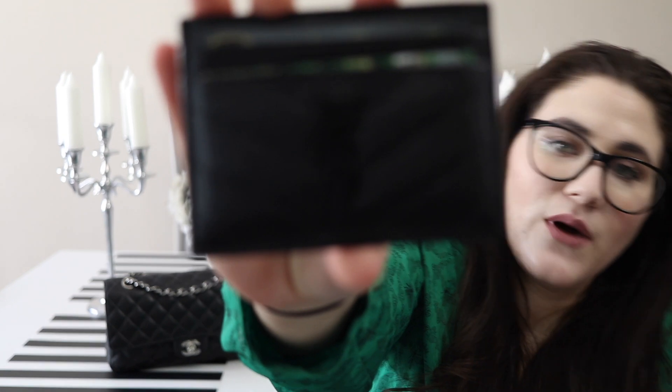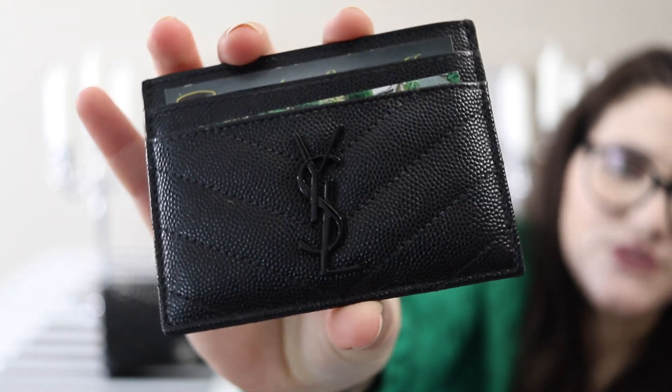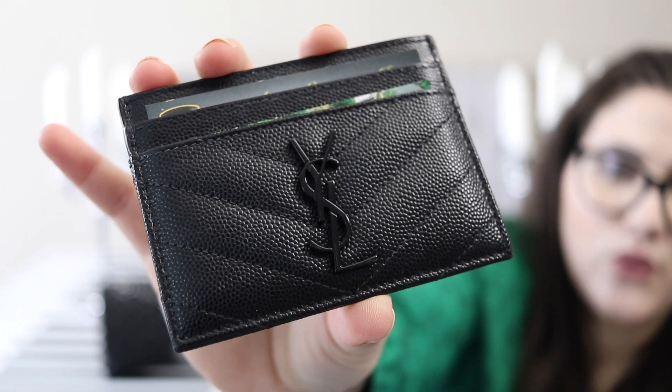Next is this YSL card case from their monogram collection — chevron style pebbled leather with black hardware. I absolutely love this little card case. I use it as a wallet sometimes, but for now I just have extra cards in there — like business cards I receive or extra points cards — because I try not to overstuff my main wallet. Next, I've got a tin of Icebreakers Cool Blast Chews. I love these.